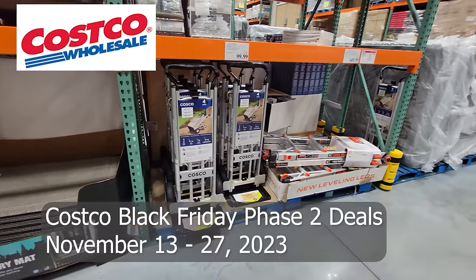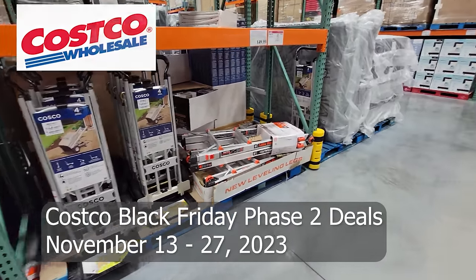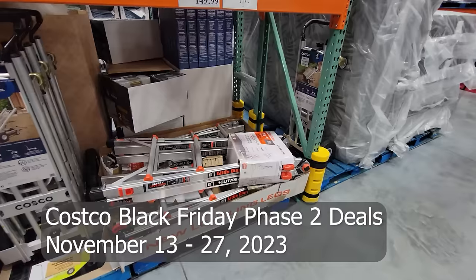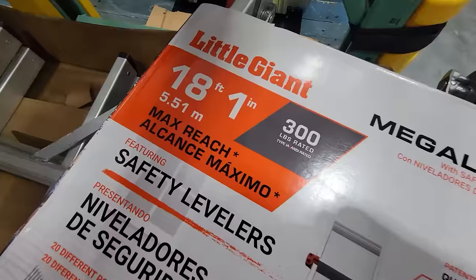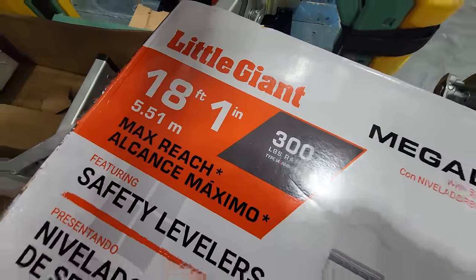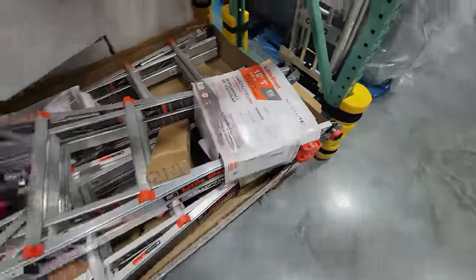Starting off down the tools aisle here at Costco for the Black Friday Phase 2 deals, right off the bat we have this Little Giant Megalite ladder. This one gives you an 18-foot reach and it's a 300-pound rated ladder.